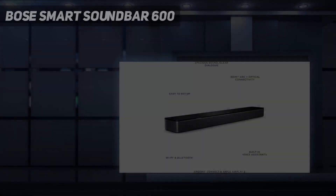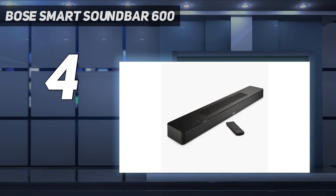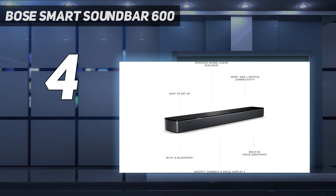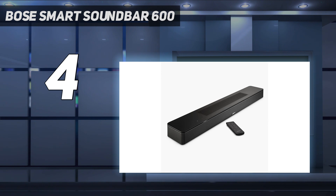Coming in at number 4: Bose Smart Soundbar 600. The Bose Smart Soundbar 600 is a fantastic choice if you're looking for a budget soundbar that can really deliver. It pumps out big Dolby Atmos sound, but all from a relatively small package. At 27 inches wide by 2 inches high and 4 inches deep, it's a fairly sleek and compact design for an all-in-one unit and a perfect choice for smaller homes or screens.